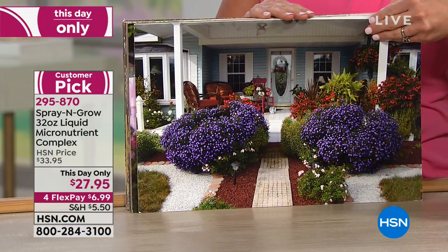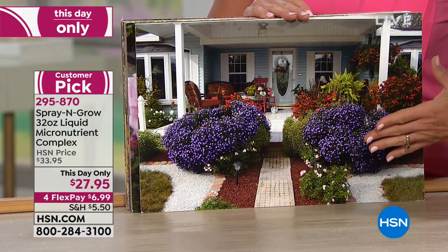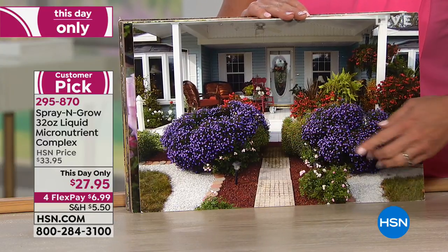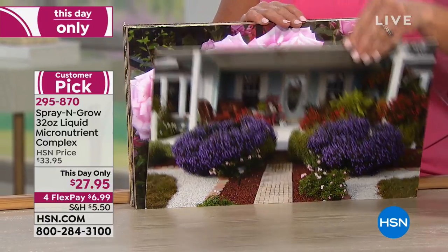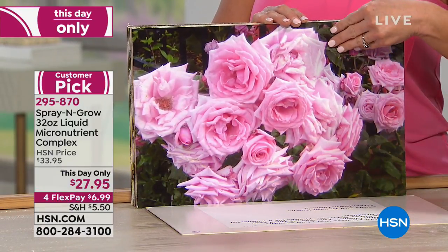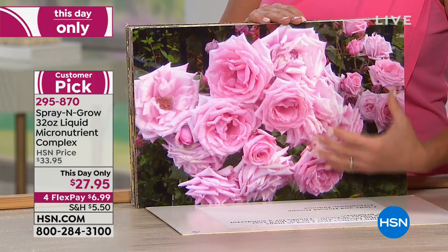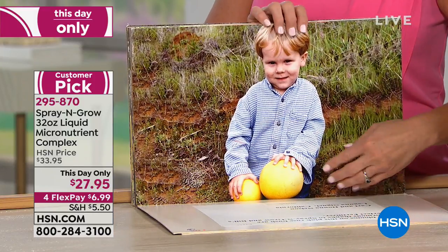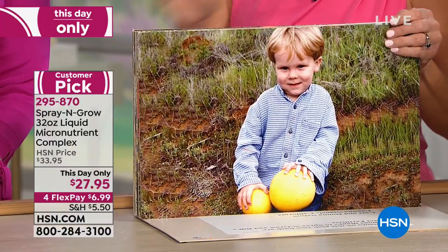Did you plant something this summer and not get what you wanted? A lot of these plants are just simple annuals, and with Spray and Grow you're getting results like this. We've had thousands of people send in their pictures. Look at these roses — this is that more and bigger. These micronutrients are bringing out the full potential. You can't grow bigger kids though — just for the record, don't spray them on the kids.